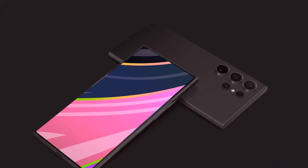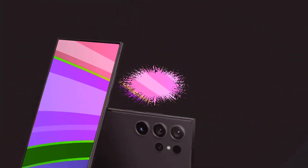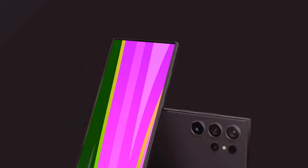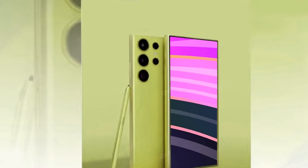As the anticipation builds around the upcoming Samsung Galaxy S24 Ultra, tech enthusiasts are eager to delve into the details of Samsung's flagship phone for 2024. In the wake of major phone releases this year and the debut of autumn devices from other companies, all eyes are now on what Samsung has in store for the next iteration of its Galaxy series.